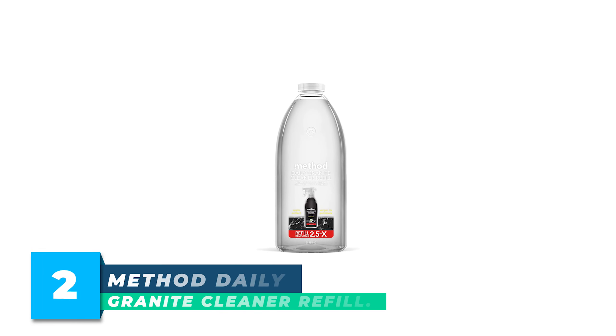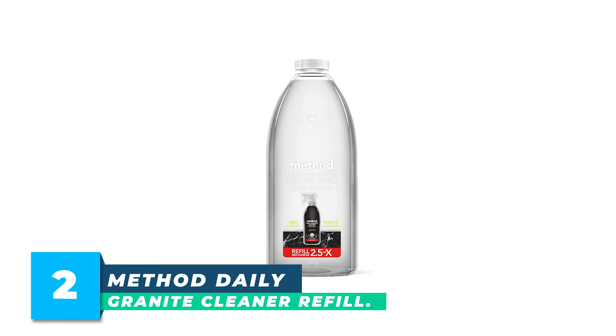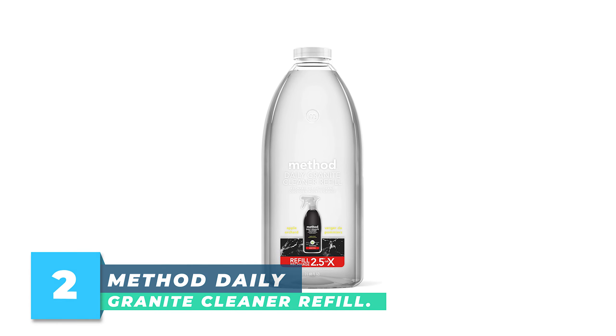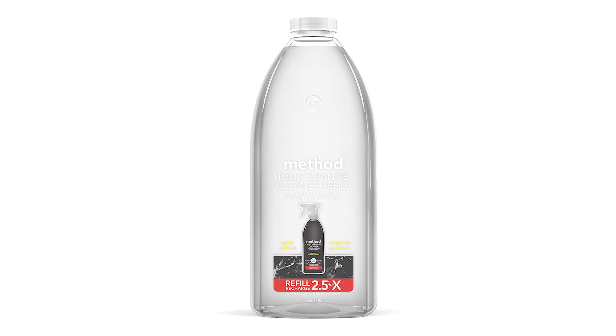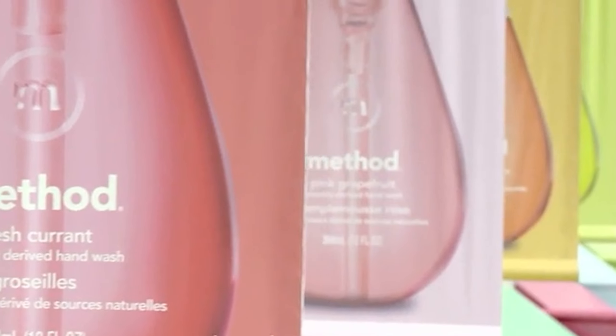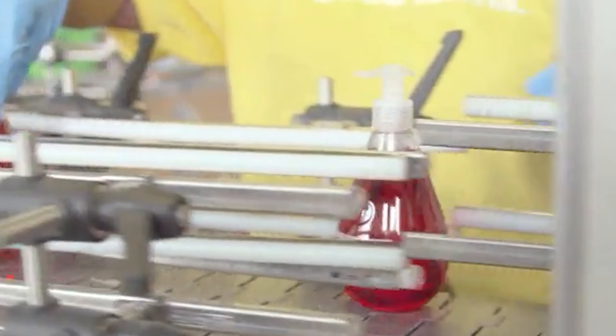Number 2: Method Daily Granite Cleaner Refill. Contains a 68-ounce refill bottle of granite cleaning spray. Made with plant-based cleaning agents. Safely cleans granite, marble, plus sealed stone without streaks or stress. Refills your Method Daily Granite Cleaner Spray Bottle 2.43 times.